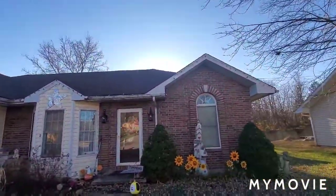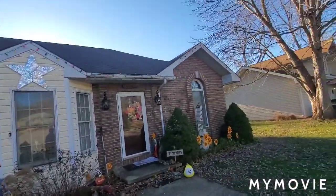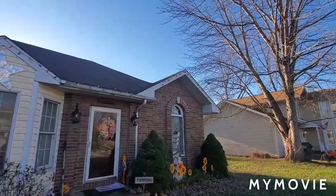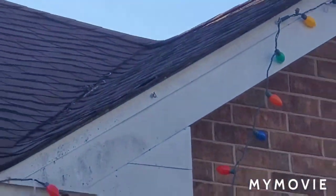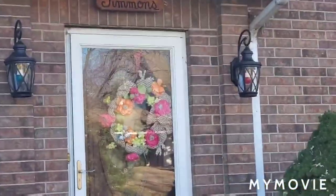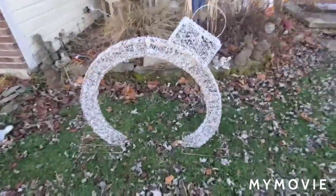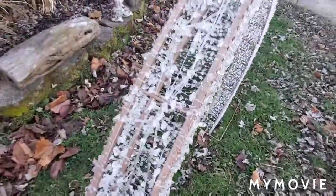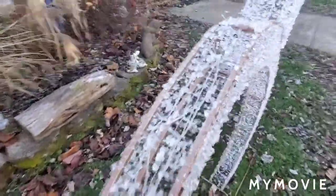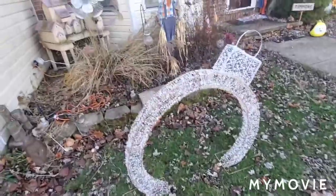We also have lights up on the house. We need to fix a little problem — the lights fell off the hook. Those are some colored porch lights. And this here is a giant ornament.